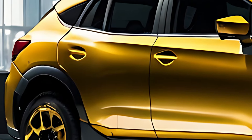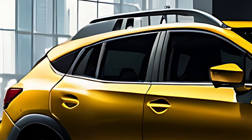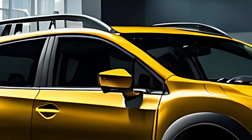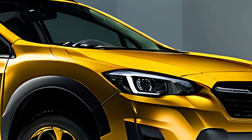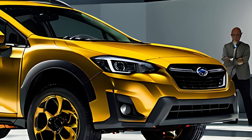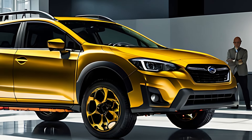The 2025 Subaru XV Crosstrek is built for versatility, making it a perfect companion for both city dwellers and outdoor enthusiasts. Its high ground clearance and AWD system allow it to handle off-road trails, while its compact size makes it easy to drive and park in urban settings. The foldable rear seats and ample cargo space also provide practicality for those who need a reliable vehicle for both work and leisure.